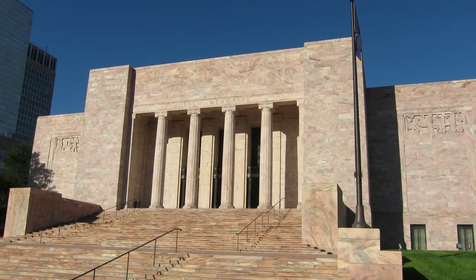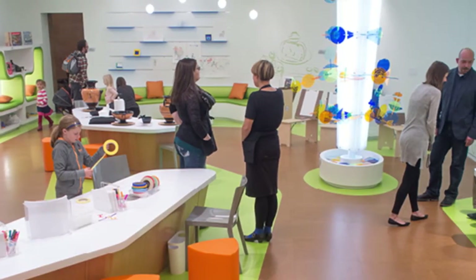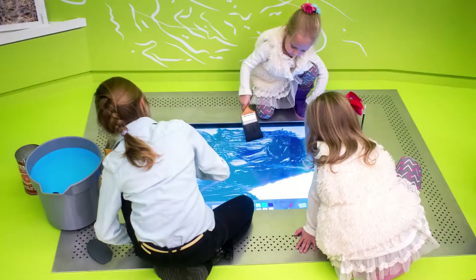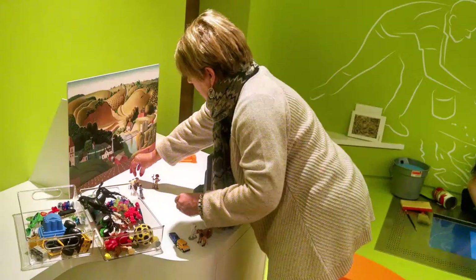The Jocelyn Art Museum has created a new space called Artworks, bringing a hands-on experience for all ages. Inspired by the art in their permanent collection, over a dozen stations have been made to give visitors the ability to create their own pieces of art.